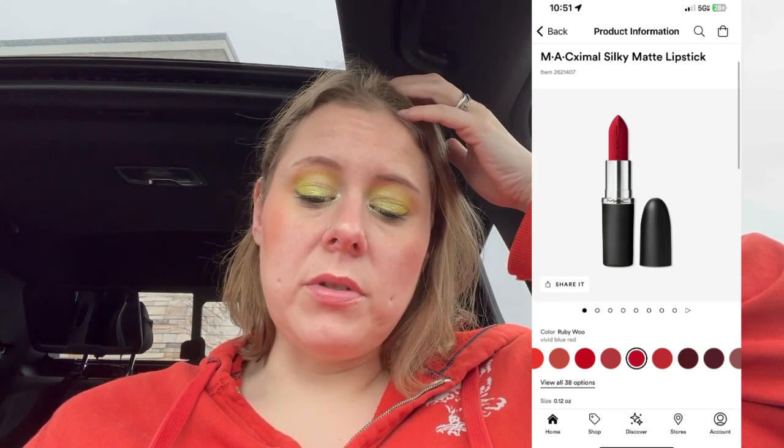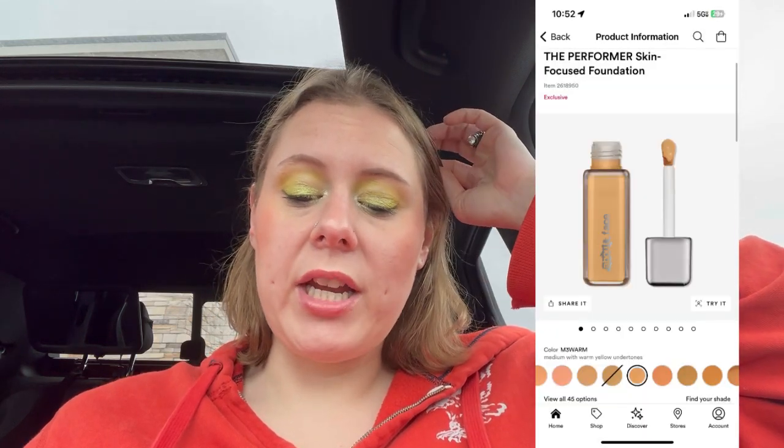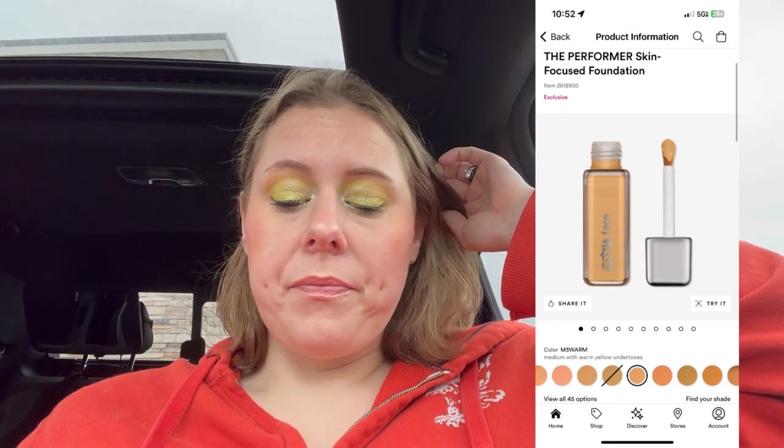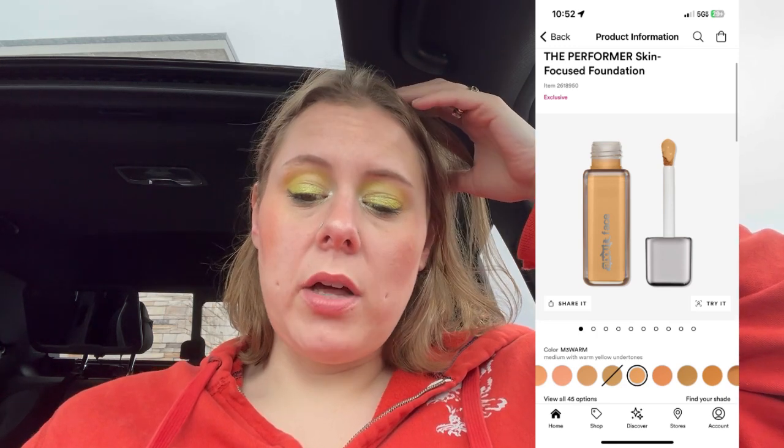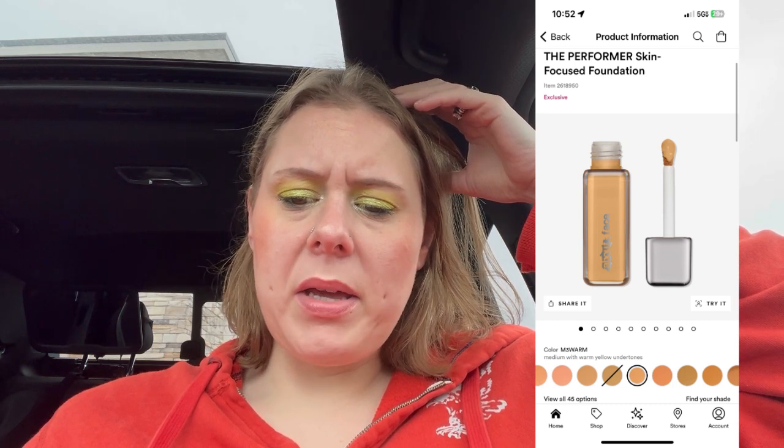I think this is a good deal — it'd be $12.50 for a MAC lipstick. I've never had a full size, only tried samples, and didn't love the formula, but that's personal. They've also got the About Face Performer Skin Focus Foundation with a doe foot applicator, 45 shades, 1.08 ounces for $22, so $11. I would probably pick this up if I needed a foundation.